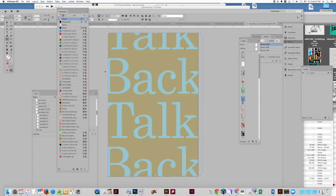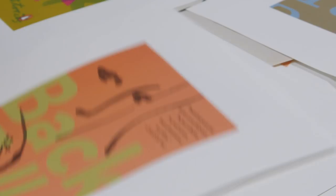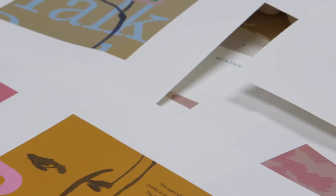How many versions of a cover do I do? You don't want to know. Sometimes I've done three covers, I've done hundreds for one book.